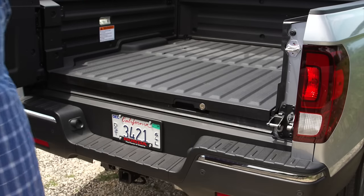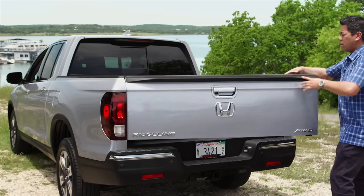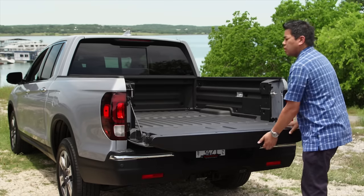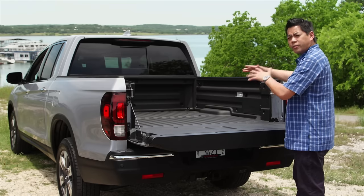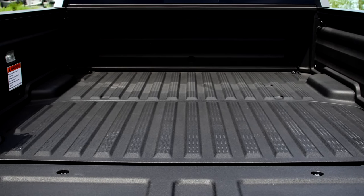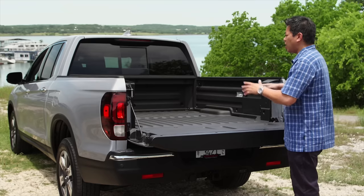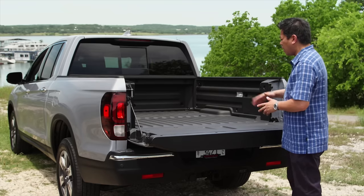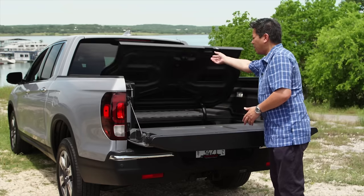You can swing it open for easy loading of things near the back, or just to get in, or you can use it as a traditional tailgate. The rear bed area has been increased in size — it's four inches longer. Now you can actually fit a four-by-eight piece of plywood or drywall in here, and you have lots of tie-downs as well, plus the hidden bed trunk.